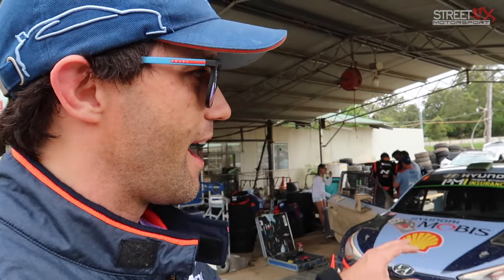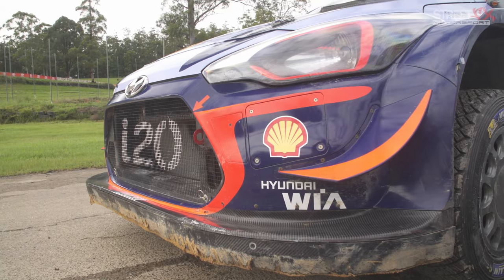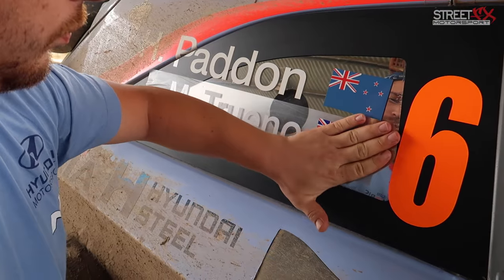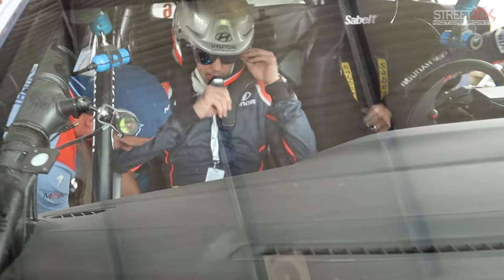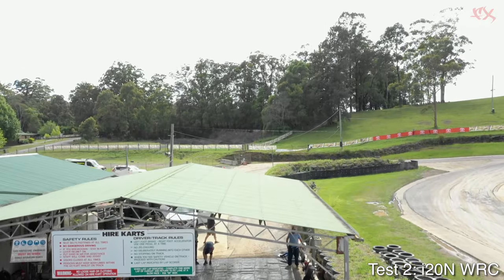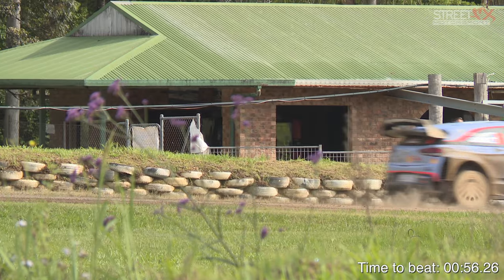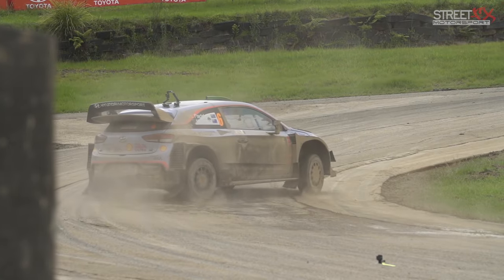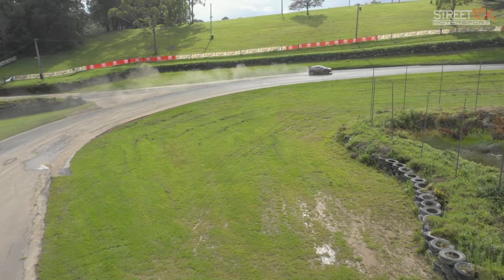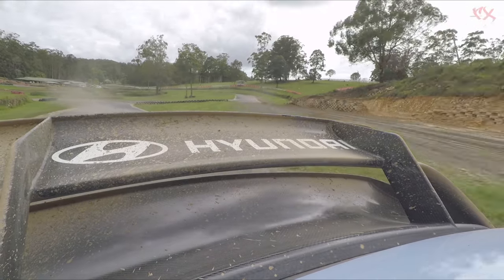What we're going to do now is compare how fast an i30N is versus this i20 rally car around this track.